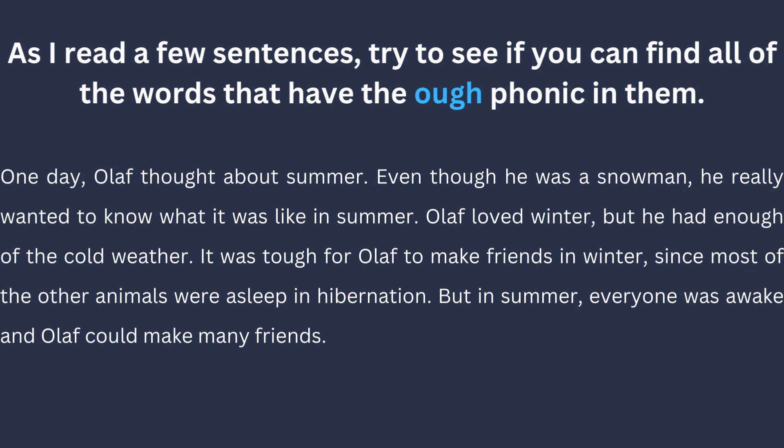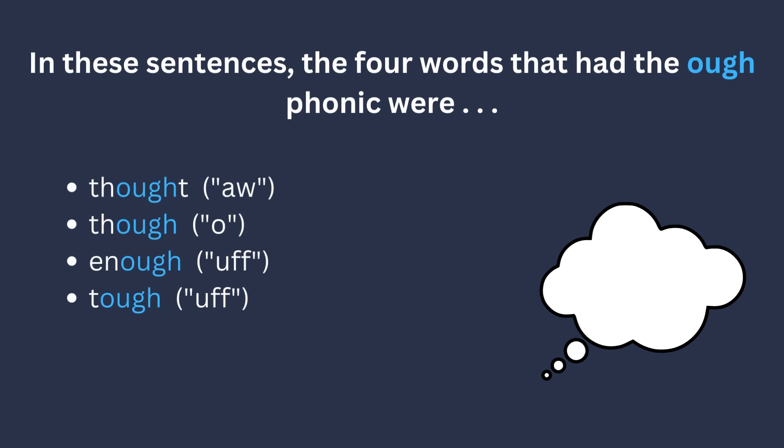One day, Olaf thought about summer. Even though he was a snowman, he really wanted to know what it was like in summer. Olaf loved winter, but he had enough of the cold weather. It was tough for Olaf to make friends in winter since most of the other animals were asleep in hibernation. But in summer, everyone was awake and Olaf could make many friends. In these sentences, the four words that have the OUGH phonic were thought, though, enough, and tough.